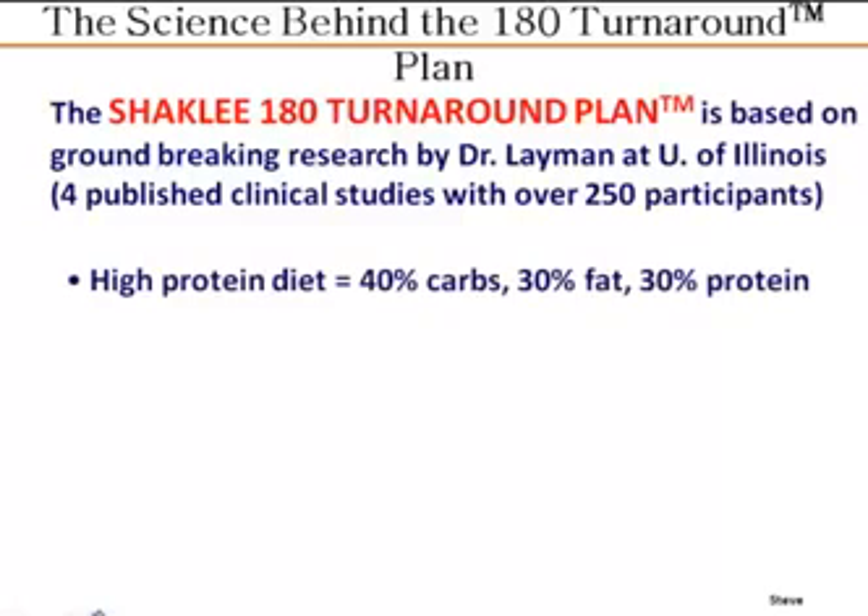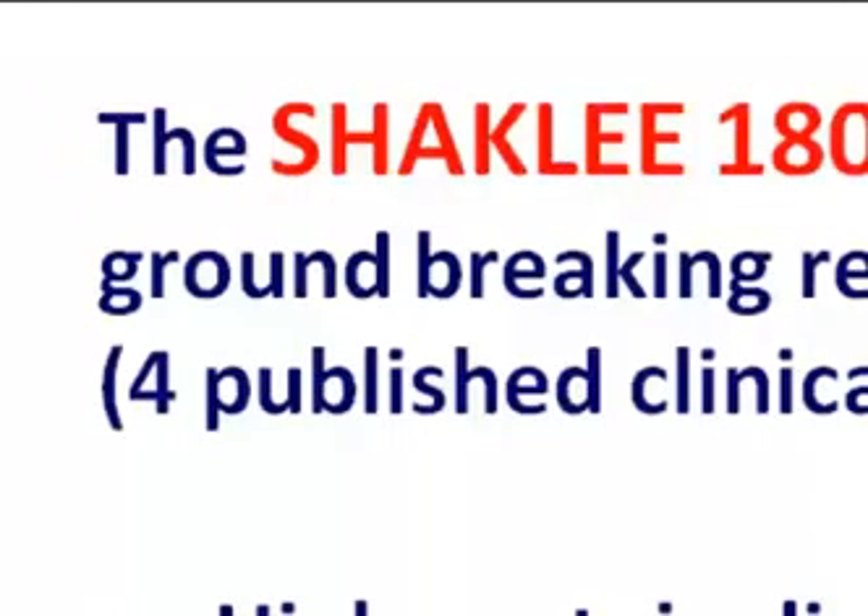Steve prepared some slides to tell us a little bit about the science behind the turnaround plan and why it is so effective. He was mentioning the research that was done on leucine, and you may have seen that.